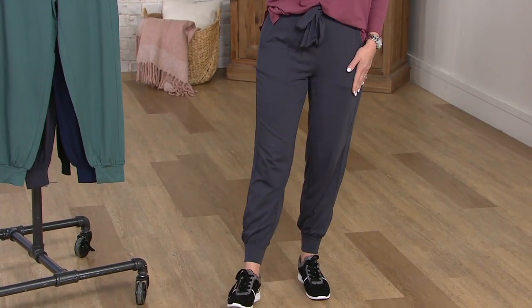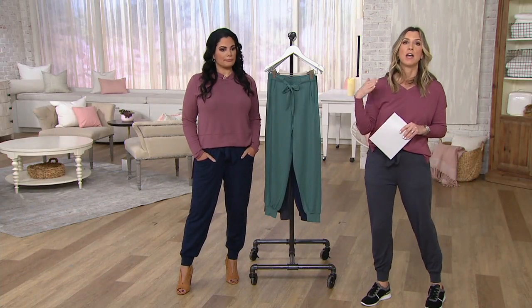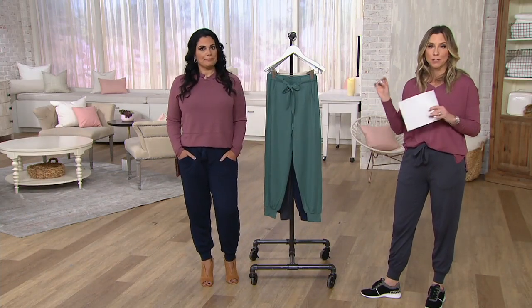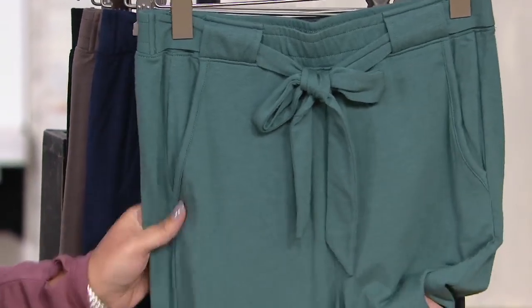Those inseams again: regular 27 inches, petite 24, and the tall length — which I know Leah Williams was wearing when you kicked this off — is the 30 inch length. This is cotton, modal, and spandex, a whopping 38% modal.